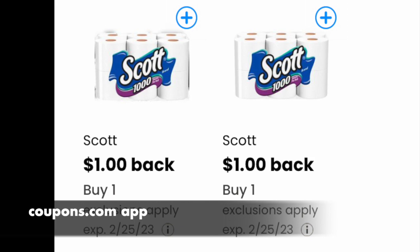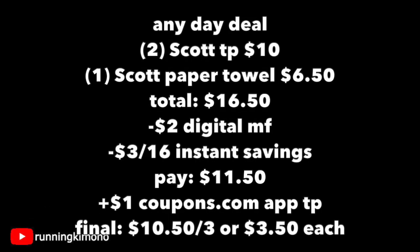So again, this is an any day deal. We grab two Scott toilet papers for ten dollars and one Scott paper towel for six-fifty, totaling sixteen-fifty. Subtract the two-dollar digital coupons and the three-off-sixteen instant savings — all coming off at the till — and you're paying eleven-fifty. Apply that dollar from the coupons.com app and the final price is ten-fifty for three paper products, or three-fifty per item. This should work at both old and updated stores since we're not stacking and there's a balance being paid.